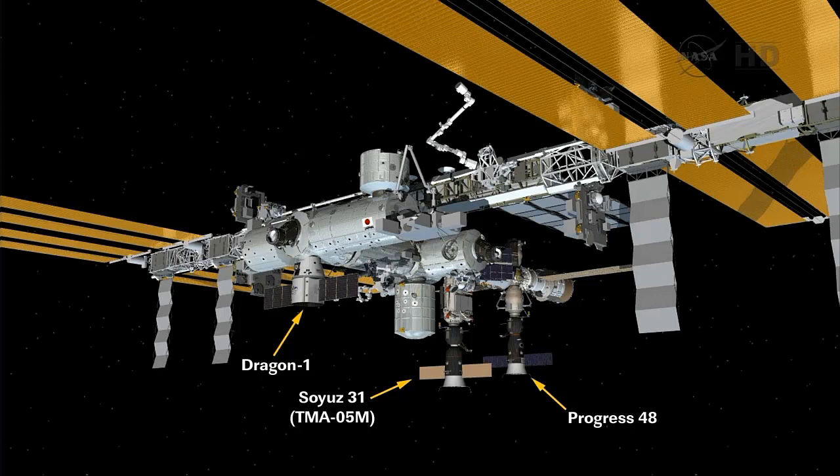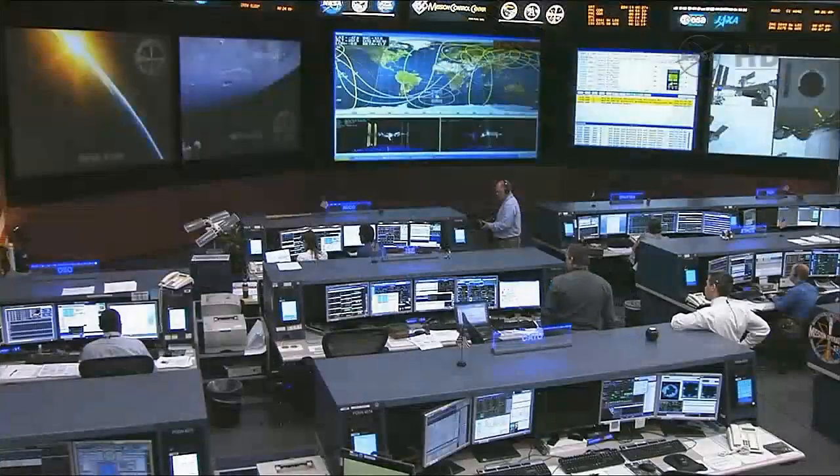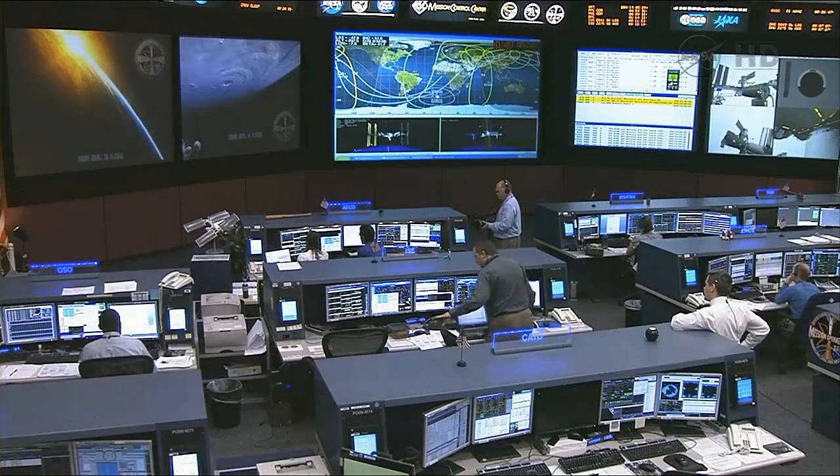Here's a look out at the station itself with Dragon attached. You can see the Soyuz TMA-05M back there on the Rassvet module — that is what brought up Sonny Williams, Yuri Malenchenko, and Aki Hoshide, and will also serve as their ride home in November. And then the Progress 48 back there as well, docked to the Pirs docking compartment. Dragon is now the newest member of the space station complex.